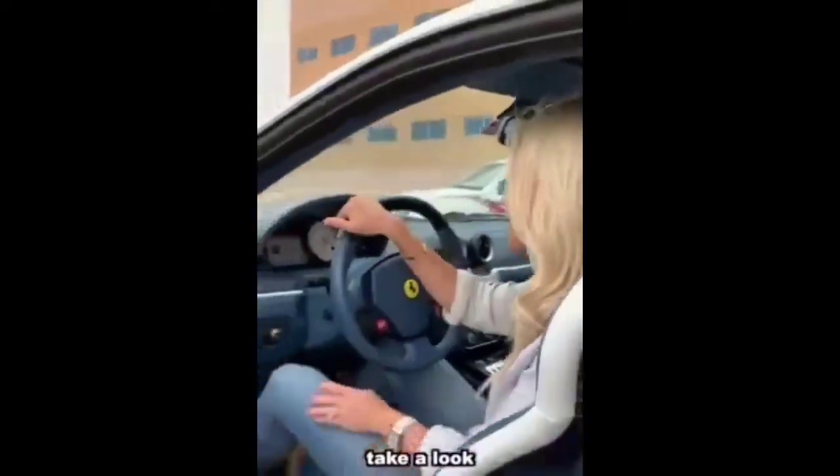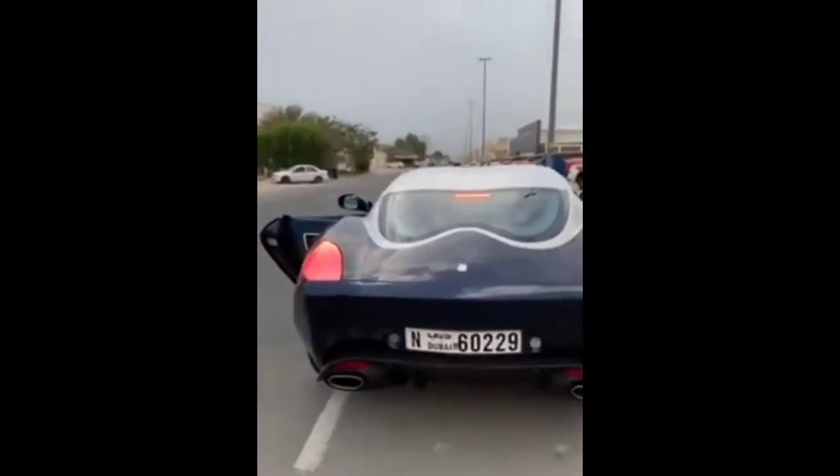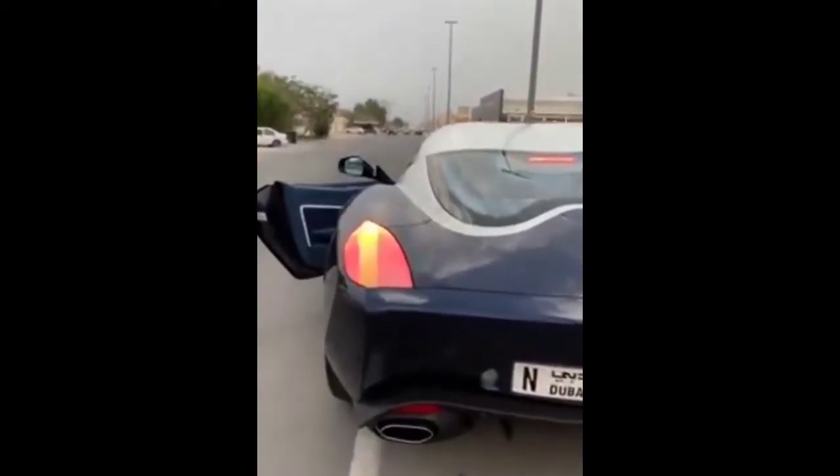Each tail light costs €60,000. Take a look. It's worth it, right? That's so cool.